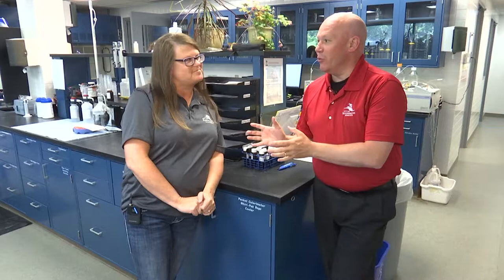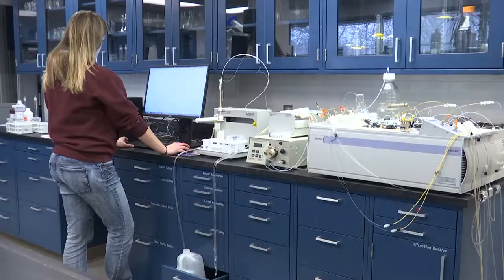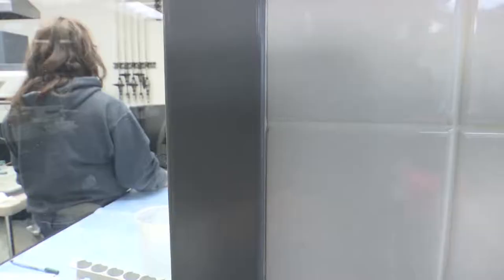Let me first start with the name Tri-City Lab. The Tri-City Lab was established years ago, and it includes the City of Bloomington, the City of St. Louis Park, and the City of Edina. They got together and decided to make a lab that they all can use and just split the cost of everything.